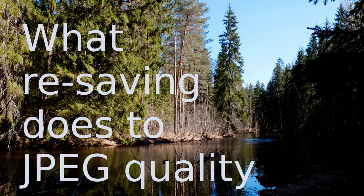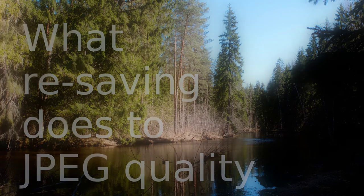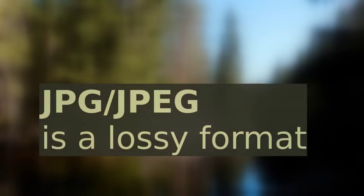Dear friends of the Tomphoto channel and new viewers alike, today we are investigating how much your photo quality deteriorates when you resave it multiple times. This is something people worry about when they work with JPEG, because JPEG is a lossy file format. This means that it uses inexact approximations when storing information, so when you resave, some of the info gets lost and the image quality should go down.